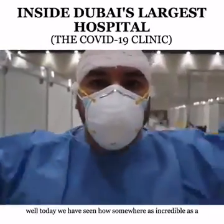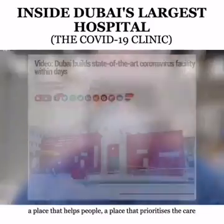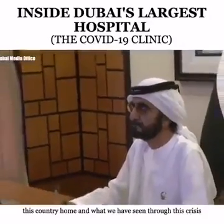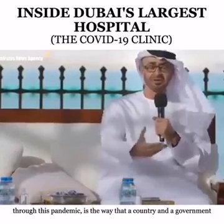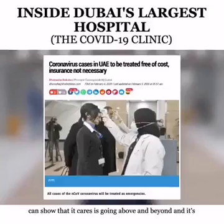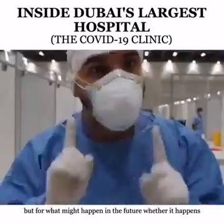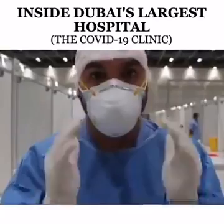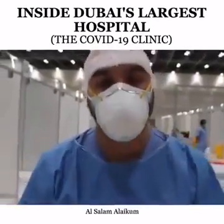Today we have seen how somewhere as incredible as a World Trade Center could be transformed into a hospital — a place that helps people, a place that prioritizes the care and health of the citizens and residents who call this country home. What we have seen through this crisis, through this pandemic, is the way a country and government can show it cares by going above and beyond — not just being prepared for what's happening right now, but for what might happen in the future. Whether it happens or not, that is when you know a country truly cares. Much love, God bless, and thank you so much to the heroes on the front lines. Salam Alaikum.